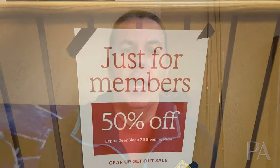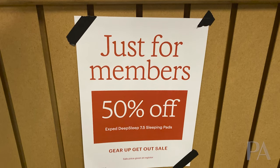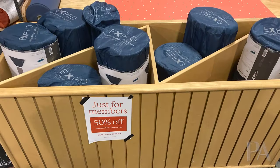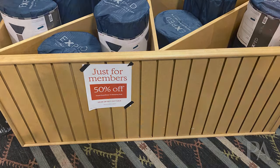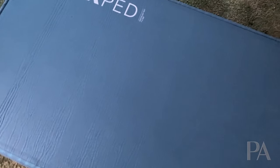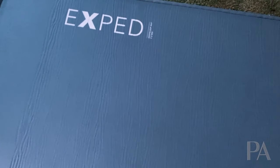The next thing I did not mention is that all of the Exped Deep Sleep sleeping pads, which are great for car camping, are half off. These are very warm, very comfortable, very high quality. I actually own one of them — here's what it looks like blown up. This thing is absolutely terrific.